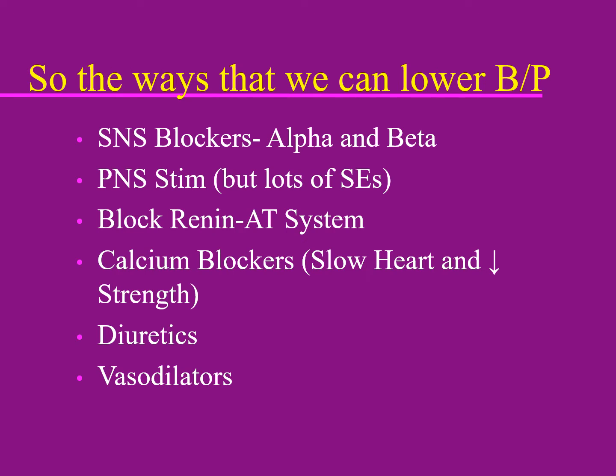Calcium blockers can block the calcium channels in the heart and in the peripheral blood vessels, though they seem to have more effect in the heart. They slow down the heart rate but also decrease the strength of the heartbeat, so in somebody with heart failure you probably want to avoid calcium blockers. Amlodipine has less negative impact on the heart. Diuretics get rid of fluid in the body, decreasing stroke volume and blood pressure.